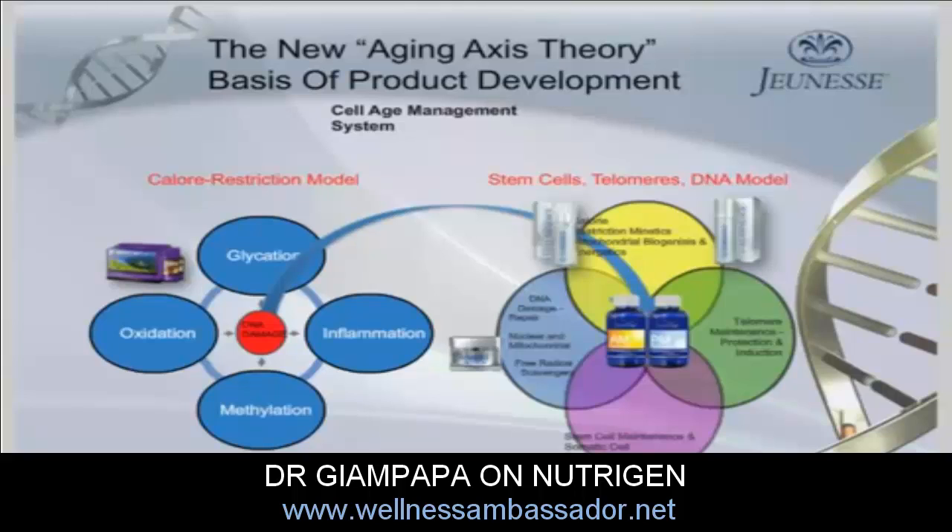In each one of these tablets are ingredients that direct their function to four key areas of science: stem cell maintenance; DNA repair in both the nucleus and mitochondria; inhibiting the free radicals that create damage to DNA; compounds that mimic calorie restriction or impact genes involved in calorie restriction; compounds that help improve the energy produced by our mitochondria; and compounds that help maintain and protect our telomeres, which are our aging clocks. The combination of the Reserve, AM, and PM products represents a true first in directing the latest research towards these key cellular systems to help us age more optimally. Thank you.